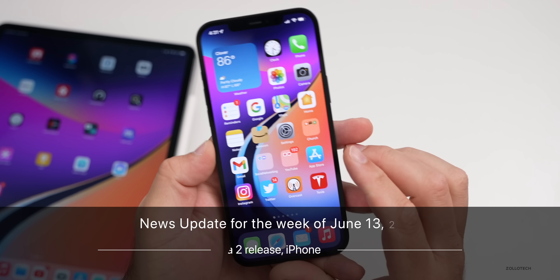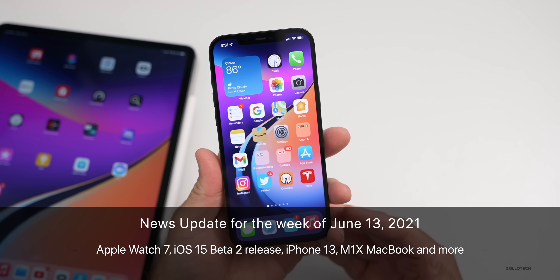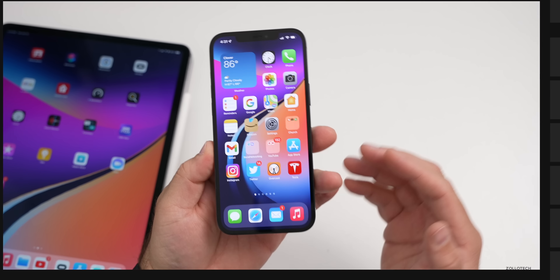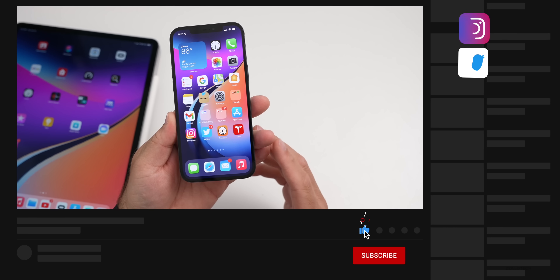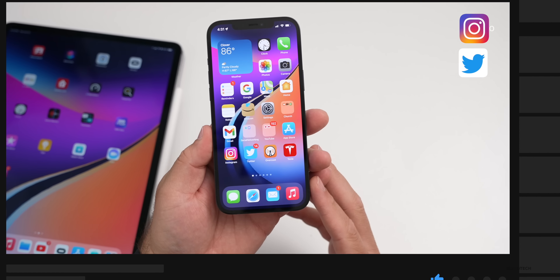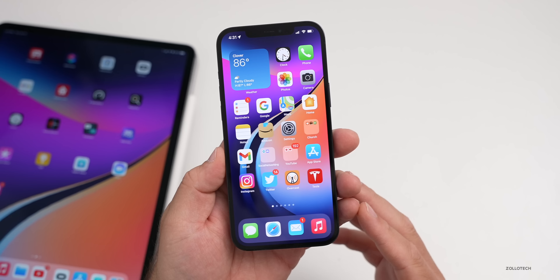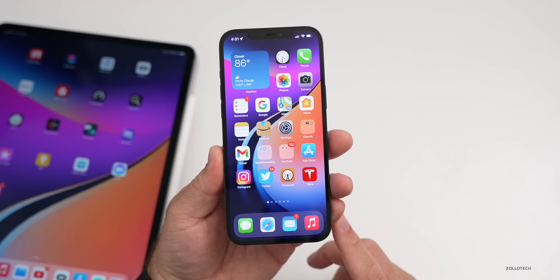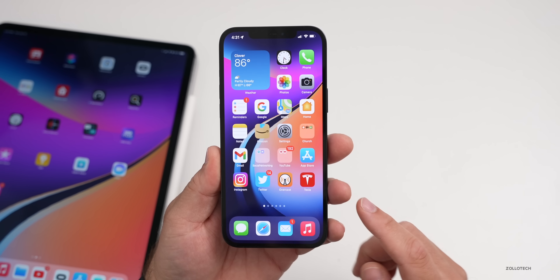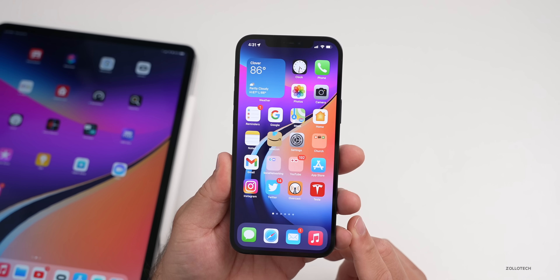Hi everyone, Aaron here for Zollotech. This past week was filled with news about the upcoming Series 7 Apple Watch, a redesigned iPad Mini, iPhone 13, iOS 15, as well as some product releases Apple put out earlier this week — including news about the M1X MacBook. This is your news update for the week of June 13th, 2021.